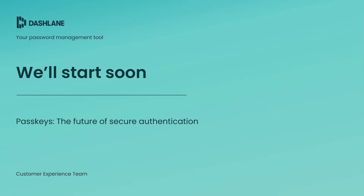Hello, and welcome to our webinar on PassKeys, the Future of Secure Authentication. We're excited to have you here today as we dive into this innovative technology that's set to transform your company's authentication processes and enhance security for your organization.